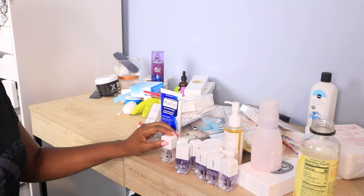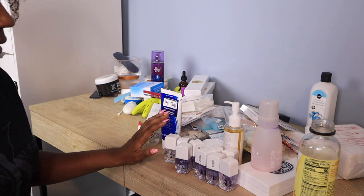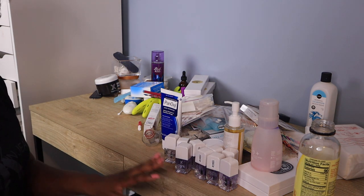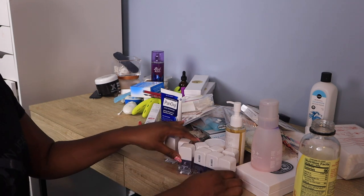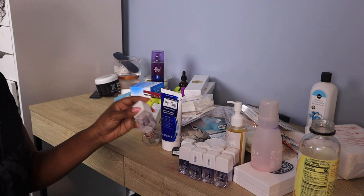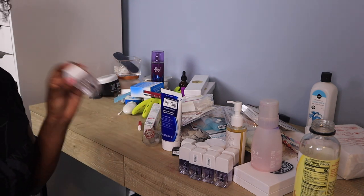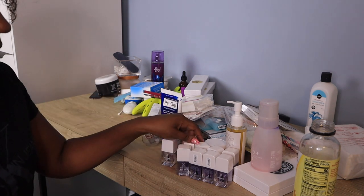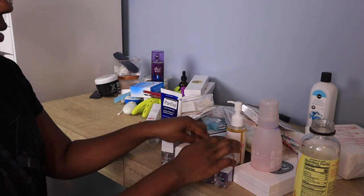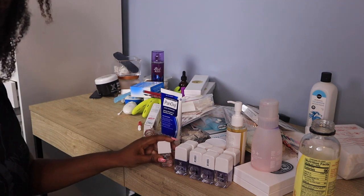I also found these base coats I forgot about. When Sephora decided to get rid of the Formula X collection, everything was a dollar or fifty cents, so I stocked up. There was only one top coat, so I'm down to one, but I still have plenty of base coats. I'm not getting rid of these — when they're done, they're done.